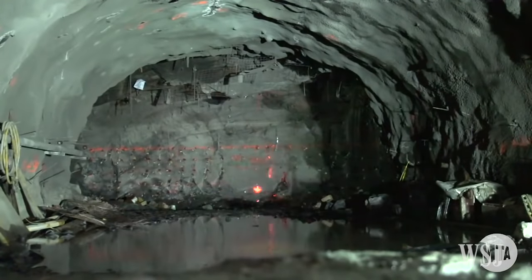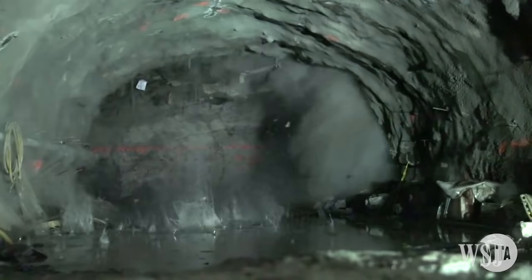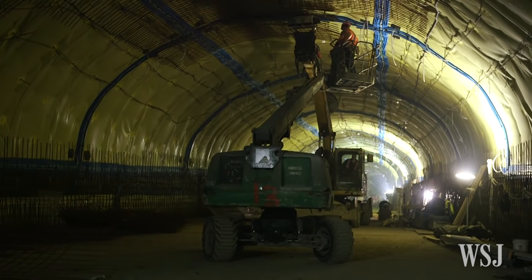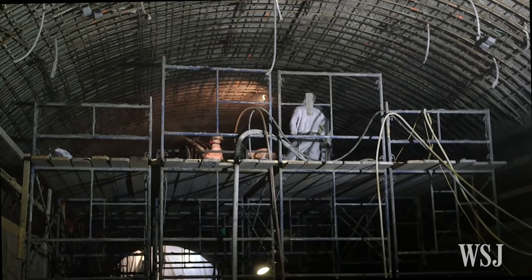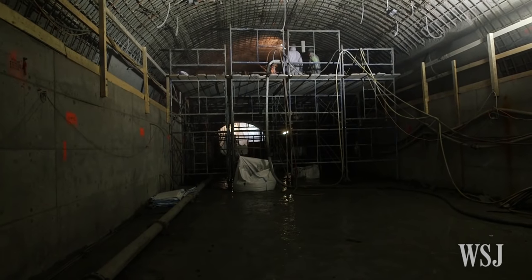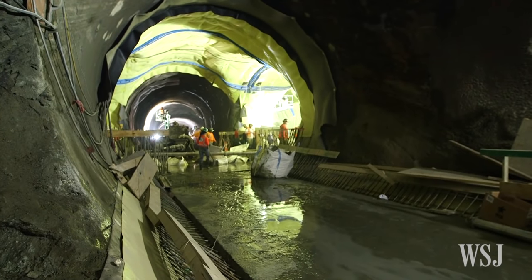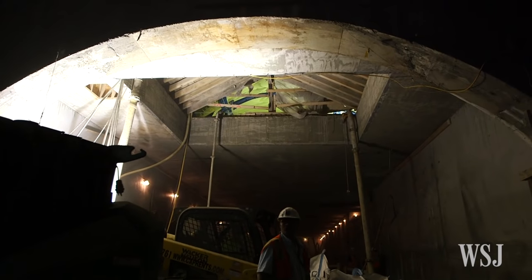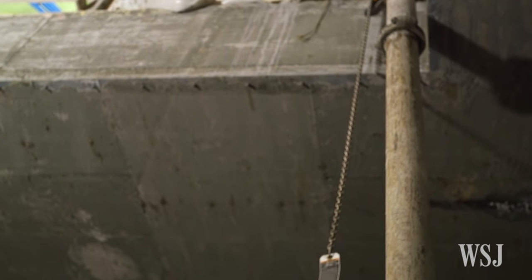After the TBM carved a path, controlled blasts cleared more space along the route. Then the tunnels had to be waterproofed and reinforced with concrete, which presented another logistical headache for engineers. Concrete trucks do not come underground. So what we needed to do is to have drop points where trucks coming from concrete plants would pump the concrete down into the hole and into the proper location where it is needed.